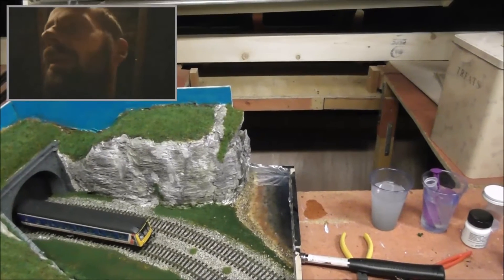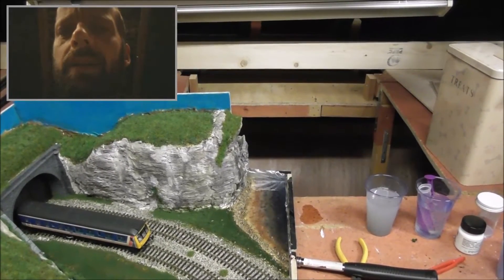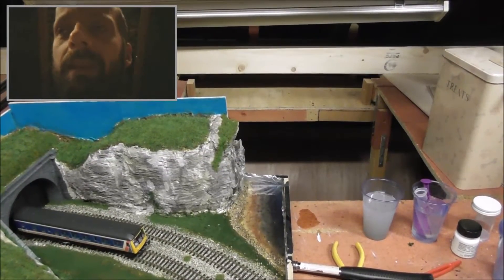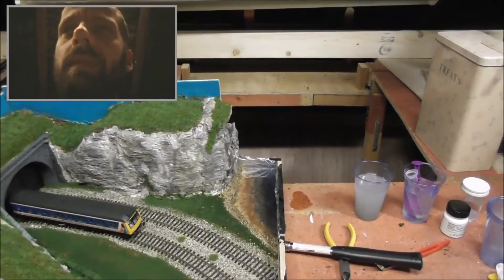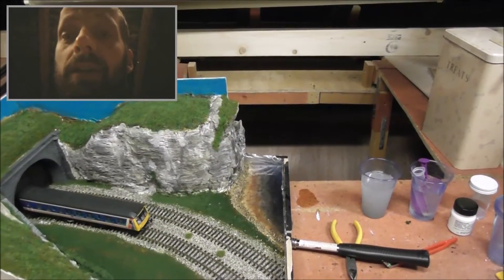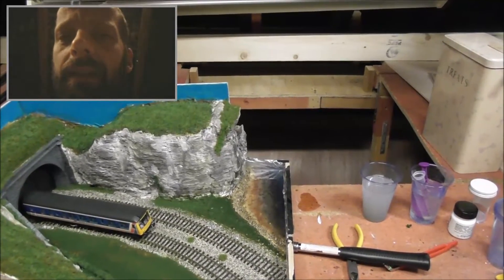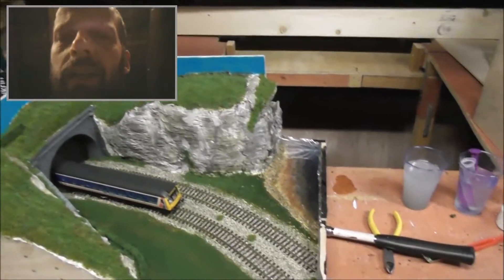A few people have been commenting saying why don't I have the layout going all the way round the loft — like Five Elms and Dean Park, or S2S Attic Railways, whose layout goes round the loft. I'll do a quick pan round.